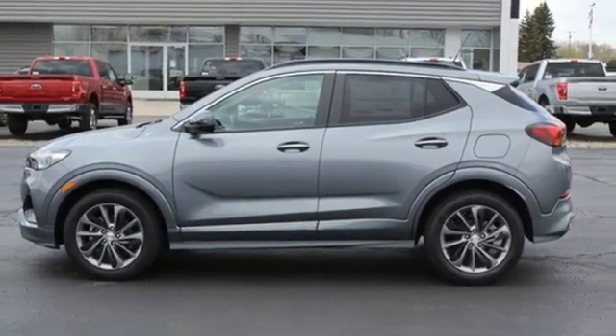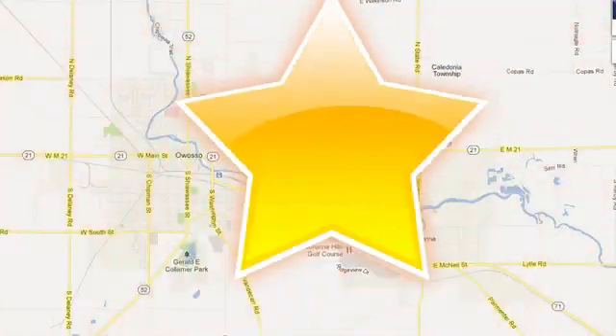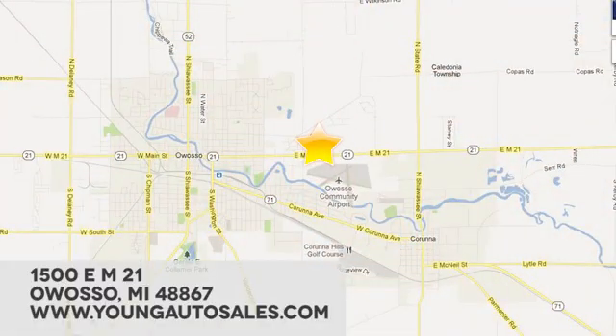See it for yourself today at Young Chevrolet Cadillac Buick GMC, where we're eager to share our knowledge and enthusiasm. We're conveniently located at 1500 East M21 in Owasso, Michigan.